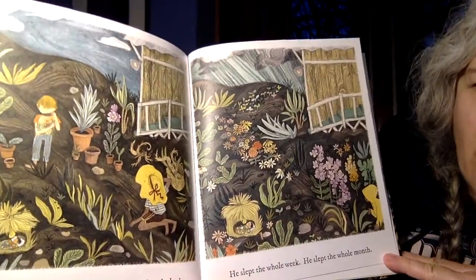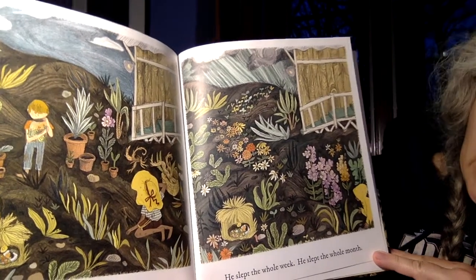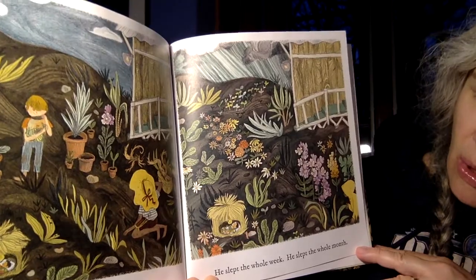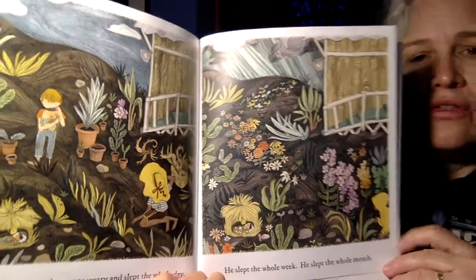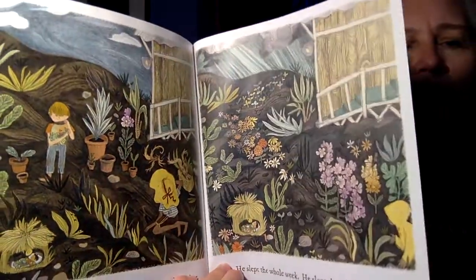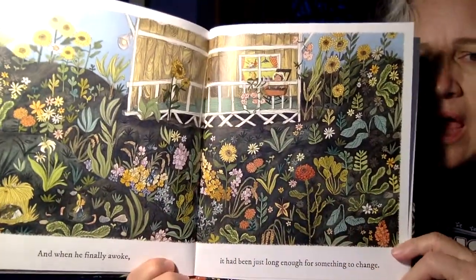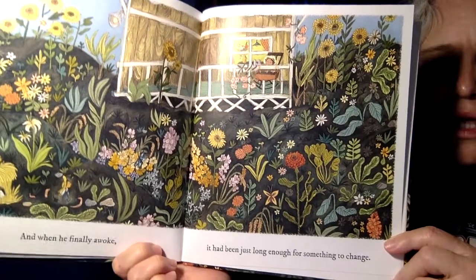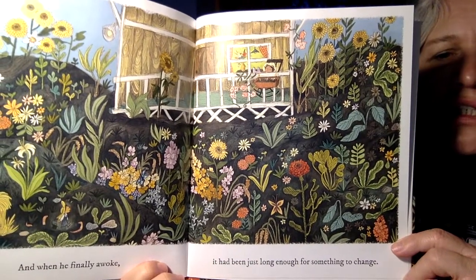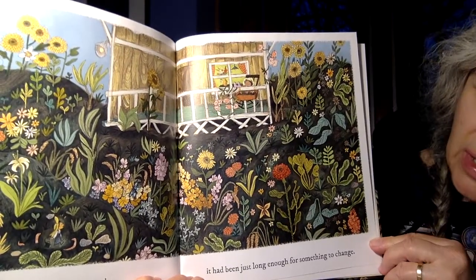The next day, the gardener was weary and slept the whole day. He slept the whole week. He slept the whole month. It's almost like it's gone back to where he needs to go in through the winter. And when he finally awoke, it had been just long enough for something to change.